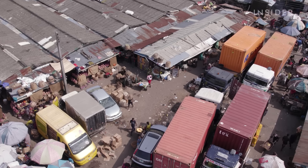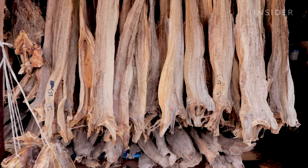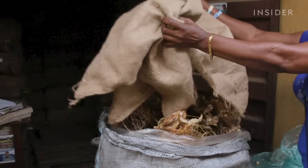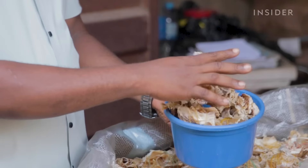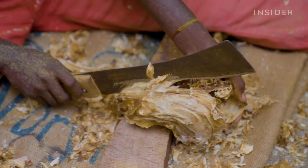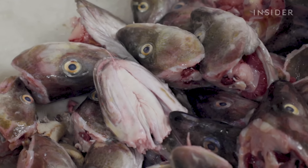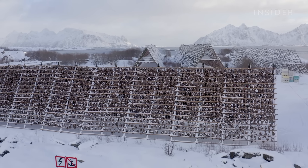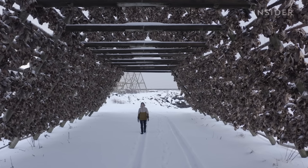Almost everyone at this market in Lagos, Nigeria is here to buy stockfish. A coveted source of protein, it sells for $65 per kilogram — seven times as much as other popular fish like croaker. But no one in Nigeria can actually produce this unique dried cod. The fish comes from thousands of miles away in Norway, where entire operations are dedicated to supplying the stockfish demand in Nigeria.